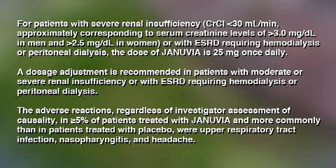For patients with severe renal insufficiency — creatinine clearance less than 30 mL per minute, approximately corresponding to serum creatinine levels greater than 3.0 mg per deciliter in men and greater than 2.5 mg per deciliter in women — or with ESRD requiring hemodialysis or peritoneal dialysis, the dose of Januvia is 25 mg once daily. A dosage adjustment is recommended in patients with moderate or severe renal insufficiency or with ESRD requiring hemodialysis or peritoneal dialysis. The adverse reactions, regardless of investigator assessment of causality, in greater than or equal to 5% of patients treated with Januvia and more commonly than in patients treated with placebo, were upper respiratory tract infection, nasopharyngitis, and headache.